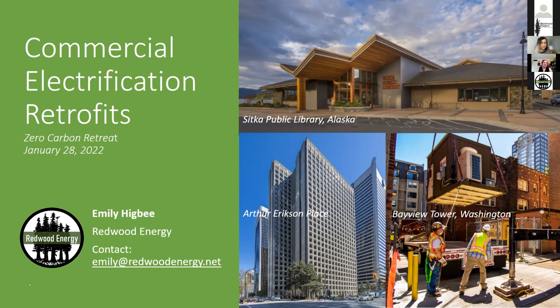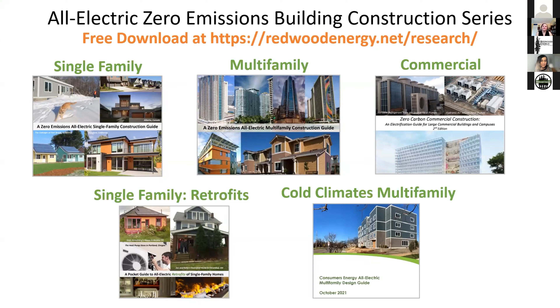This presentation is going to cover a teaser for our newest booklet. The purpose of this guide, like all our other guides, is to show that electrification is possible while touching a broad range of topics — HVAC, domestic hot water, electric cooking — showing different strategies in general, and also detailed product lists and case studies. This is a continuation of our series and you can go to our website and download these for free.